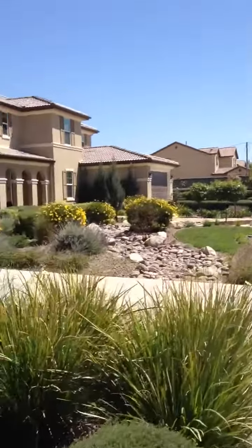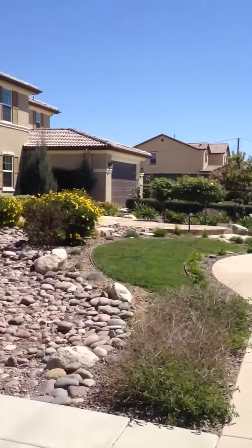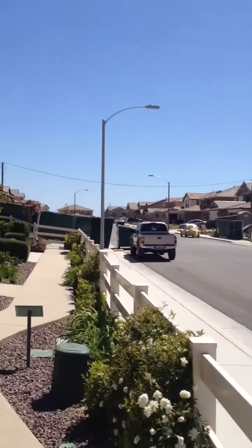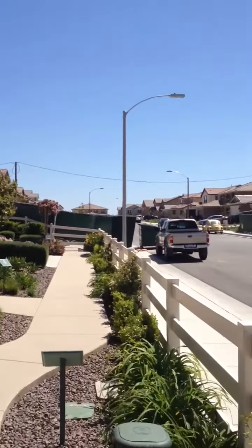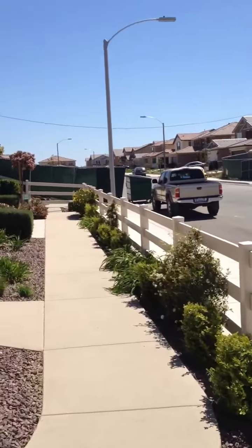And then we're going back towards the last model for Twinbrook. Now if you look down the street from the models, you can see that they've really built out, and a lot of those down there at the bottom of the street are already being lived in.